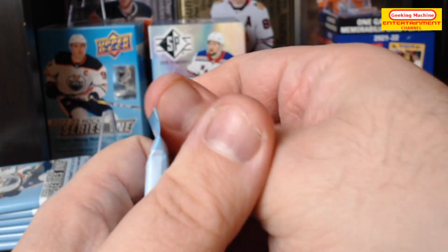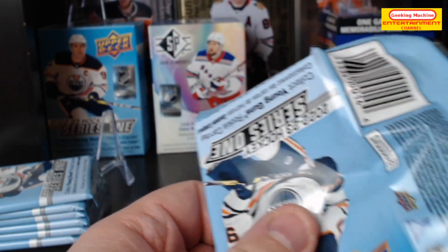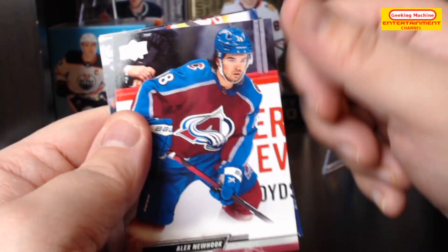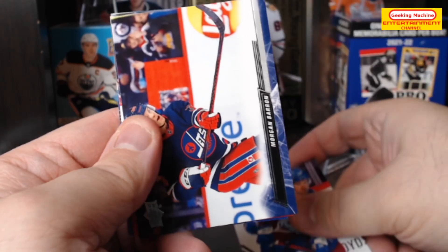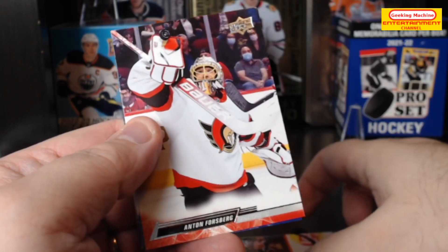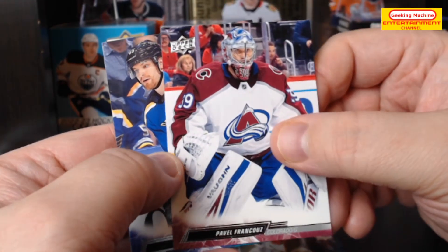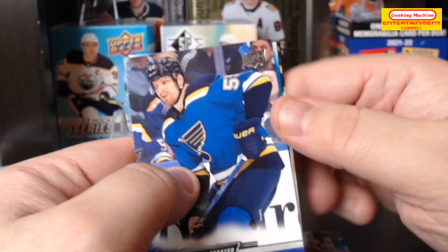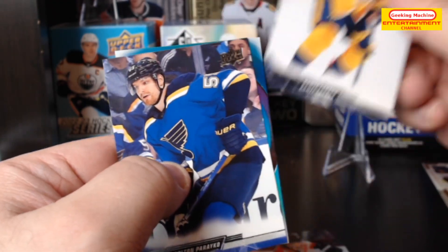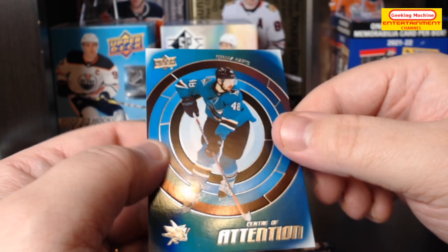I'm not going to complain again about how similar the colors are — you've heard this many times each time I open one of these tins. We've got an Alex Newhook, a Morgan Barron, Anton Forsberg, Colton Papeko, Pavel Francouz, McKenzie Weegar, Dante Fabbro, and finally a Center of Attention of Thomas Hartel.